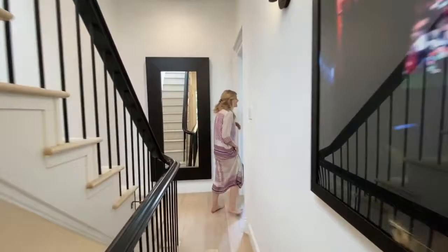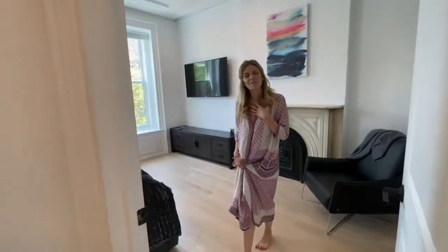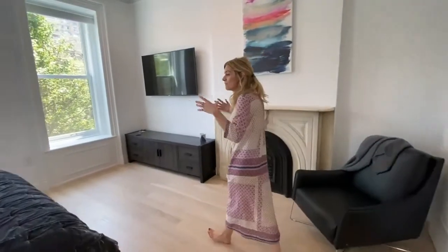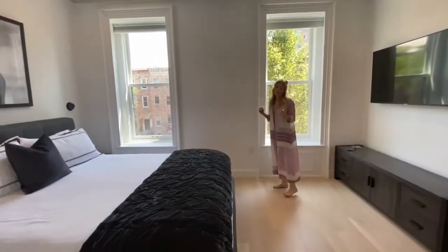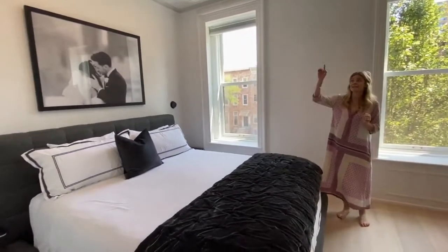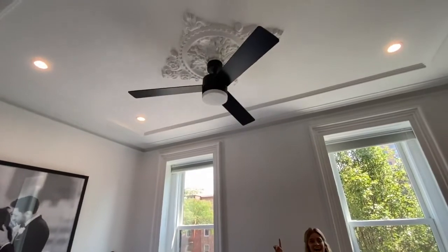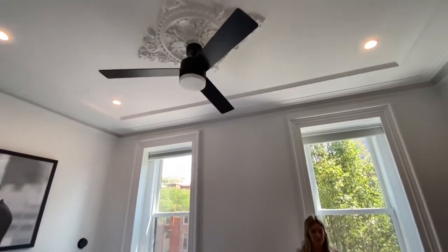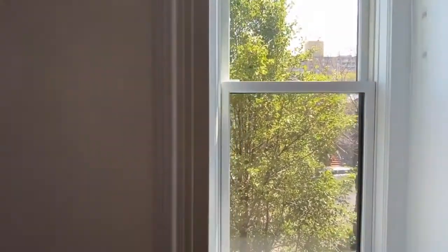The master bedroom faces east. What I love about this brownstone is you have tree views everywhere. You have a massive open space here — king-size bed. I just have to bring your attention back to the painstaking details and restoration they did, as well as having high-hat lights throughout the entire space. You have another beautiful decorative fireplace.